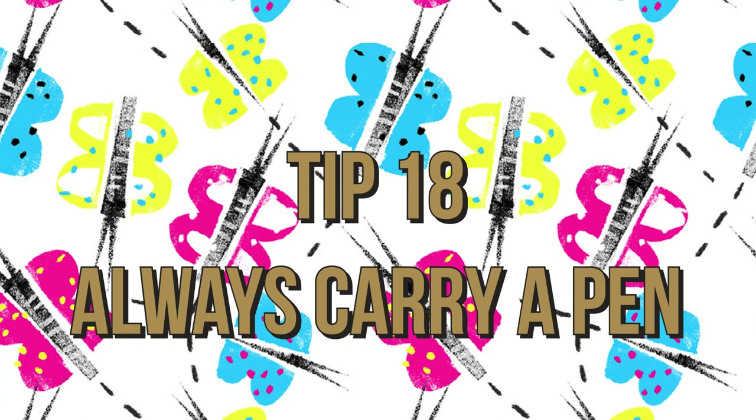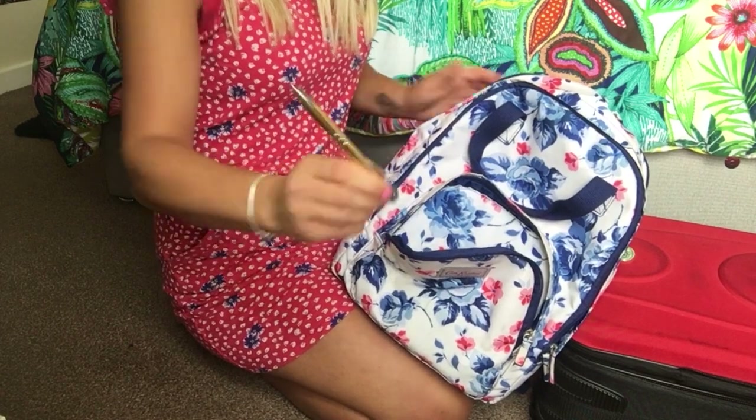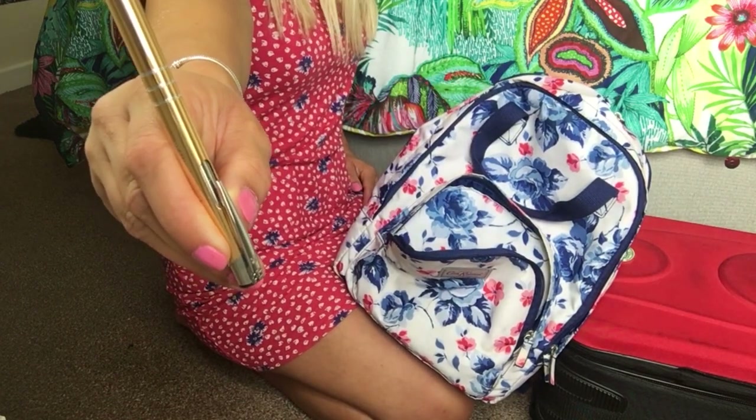Tip eighteen is to always carry a pen. Keep one in your carry-on or in your handbag so you can fill out customs forms on the plane and avoid the lines when you get off.